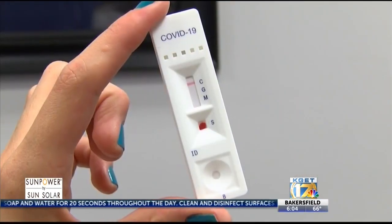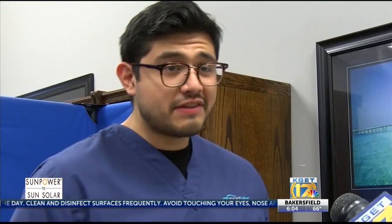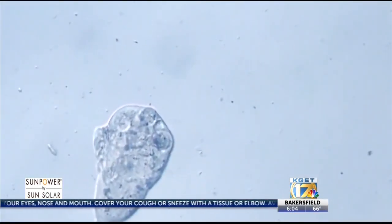This is what my test looks like — no pink lines for G or M. The only line on there is a C, the control line, which means I never came into contact with anybody with COVID-19. I don't have antibodies for it, so I have to keep social distancing.